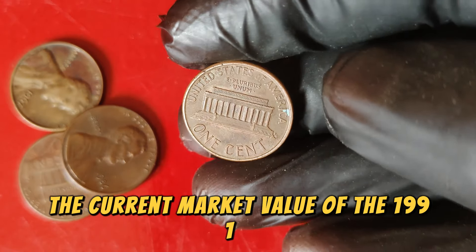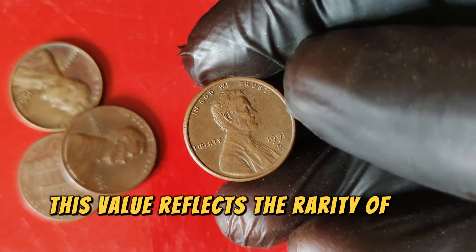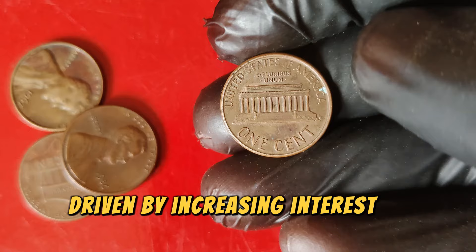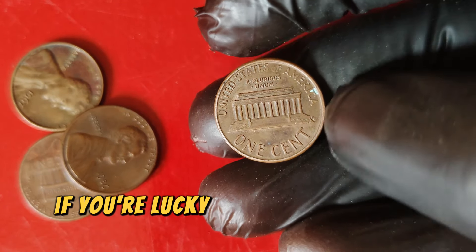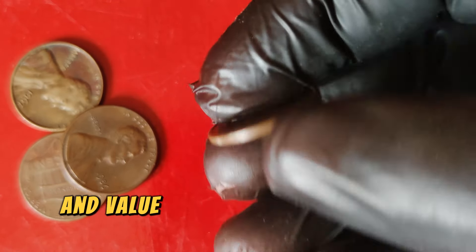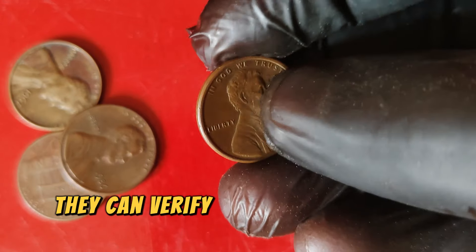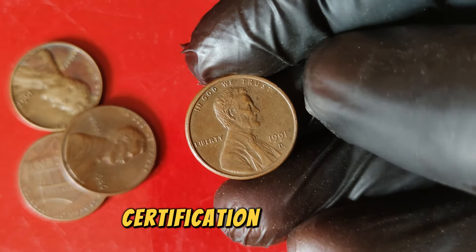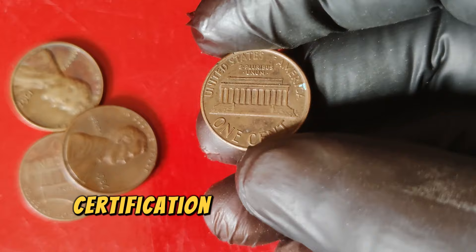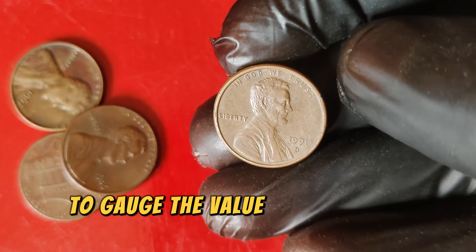The current market value of the 1991 D Lincoln penny stands at an impressive $88,999, reflecting the rarity of the error, collector demand, and the coin's condition. In recent years, the value of rare pennies has surged, driven by increasing interest in numismatics. If you think your 1991 D Lincoln penny might be valuable, always get a professional appraisal from a reputable coin dealer or grading service. Look for coins certified by major grading services like PCGS or NGC — certification can significantly enhance a coin's value. Stay updated on current market trends and auction results to gauge the value of your coin accurately.